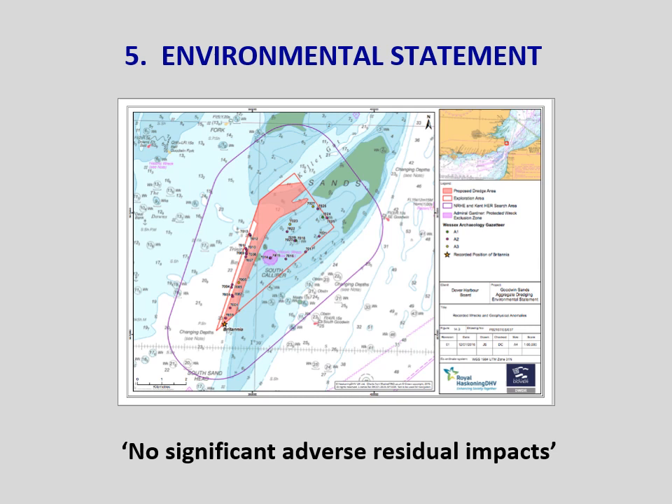Royal Haskoning concluded that there would be no significant adverse residual impacts from the proposed dredging. A geophysical survey of the Goodwins done in 2015 identified just six anomalies in the proposed dredge zone, an area of about four square kilometres. Royal Haskoning analysed the impact on in-situ heritage assets and concluded that with mitigation through design, the total impact would be reduced to minor adverse significance. They also analysed the impact of sand movement — the Goodwins are an exceptionally dynamic environment — and concluded that the changes predicted would be negligible. Even for us amateurs, this was simply all too good to be true and started alarm bells ringing, leading to the creation of the SOS campaign.